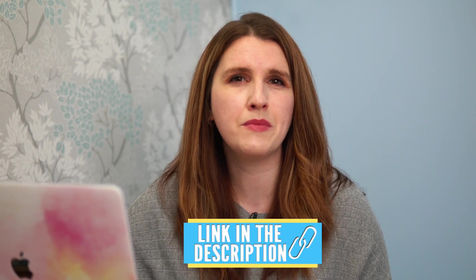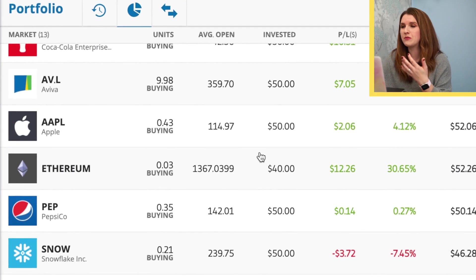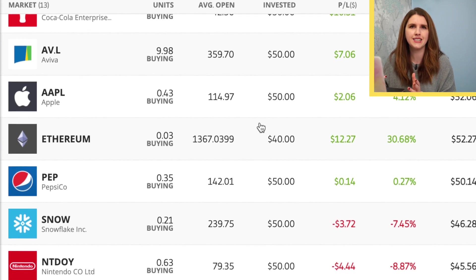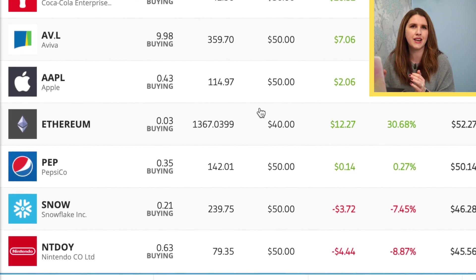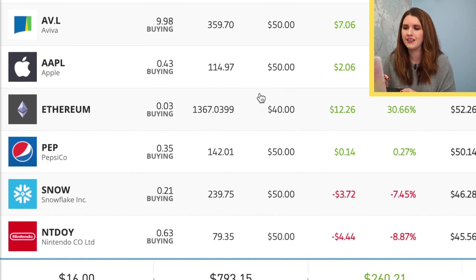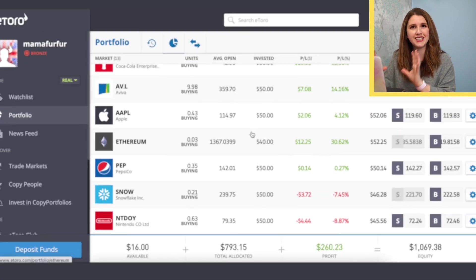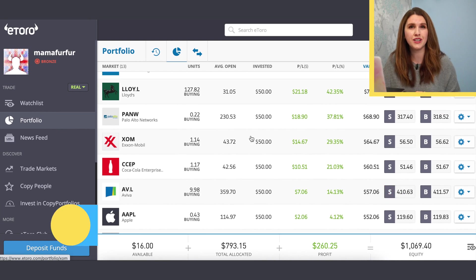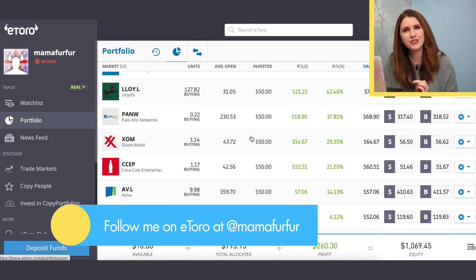If you're interested in using eToro for your cryptocurrency wallet or Coinbase, I've got links down below using my referral. Coinbase will give you a little free crypto if you set up an account with a certain amount, and you can do little tasks to earn crypto too. I love eToro because there's so much choice and it's easy to manage an entire portfolio — do check me out at @mamafurfur on eToro to see how my cryptocurrency is doing.